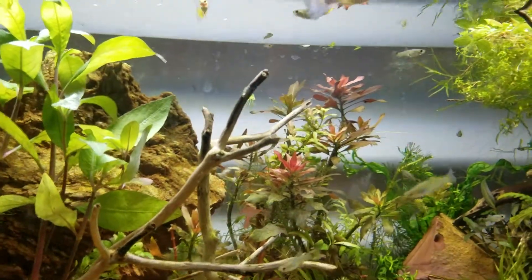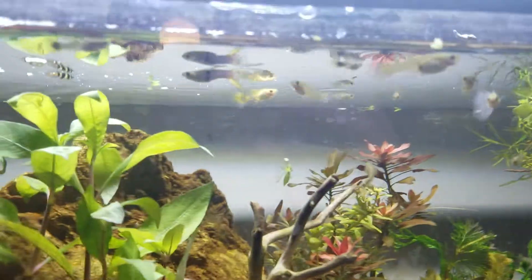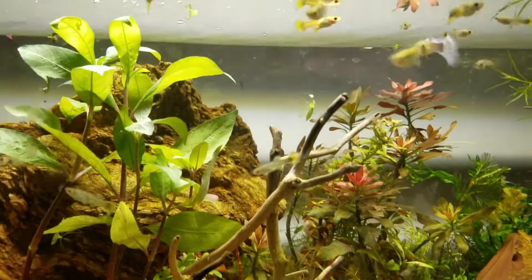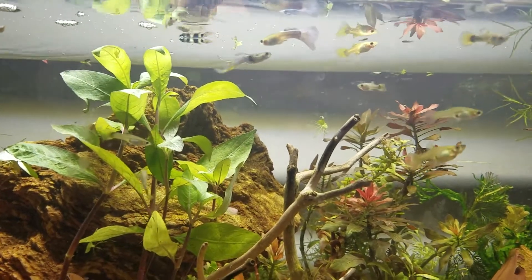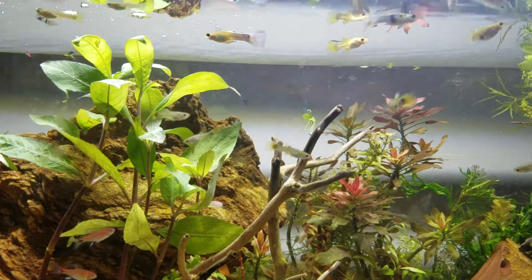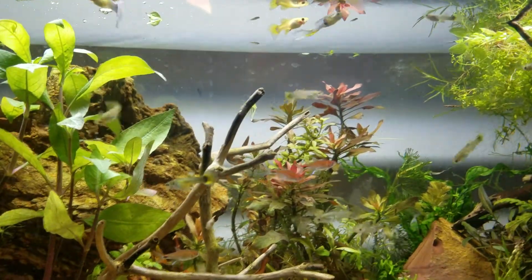When you have guppies, mixing them together with anything other than a male and female of a certain breed or strain is not a good idea — if you want to keep a strain.